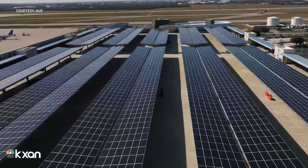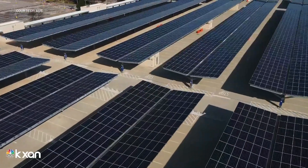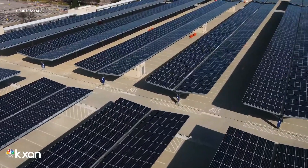In addition to the GOLD LEED certification, the solar array has made ABIA the first medium-sized airport to achieve carbon neutrality in North America, and we're only one of four airports in North America to currently be achieving this.